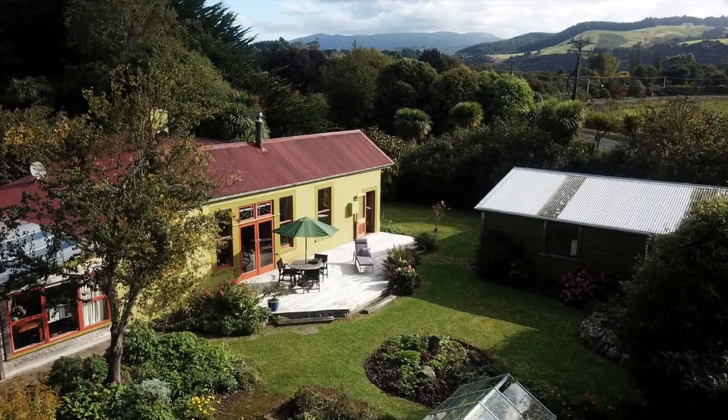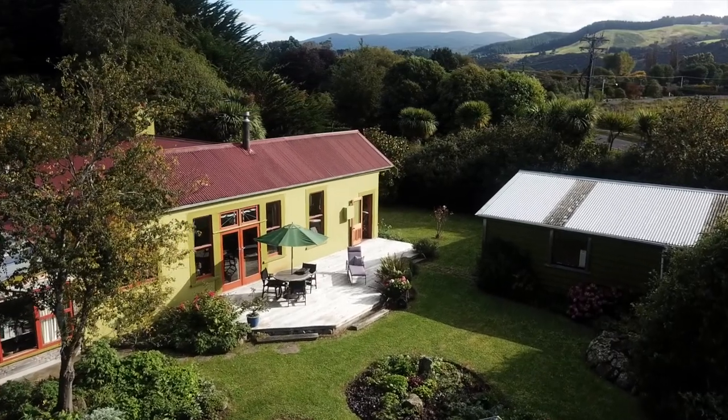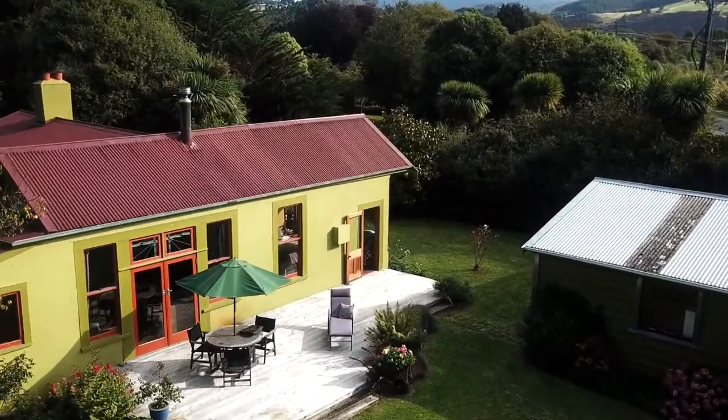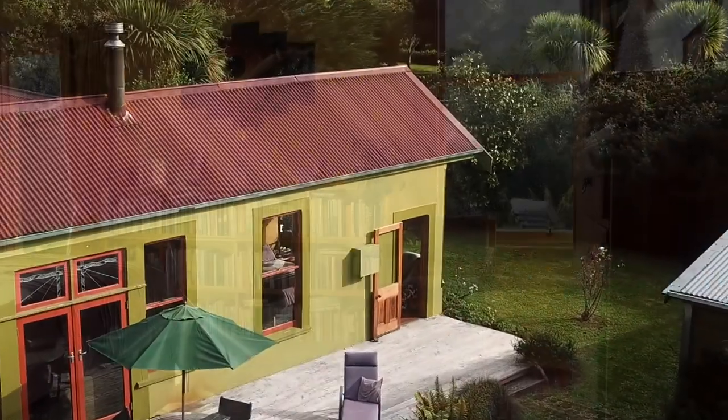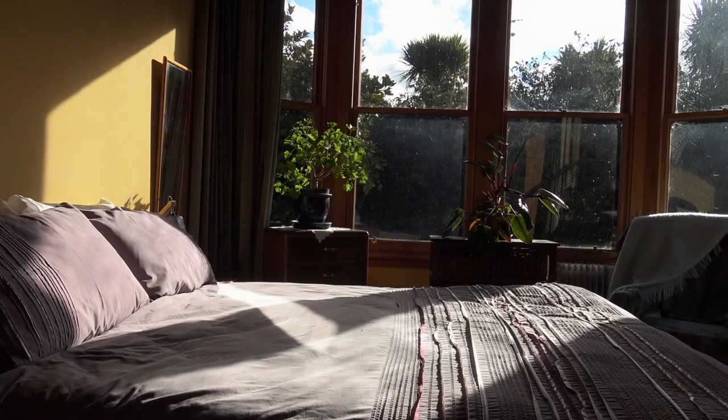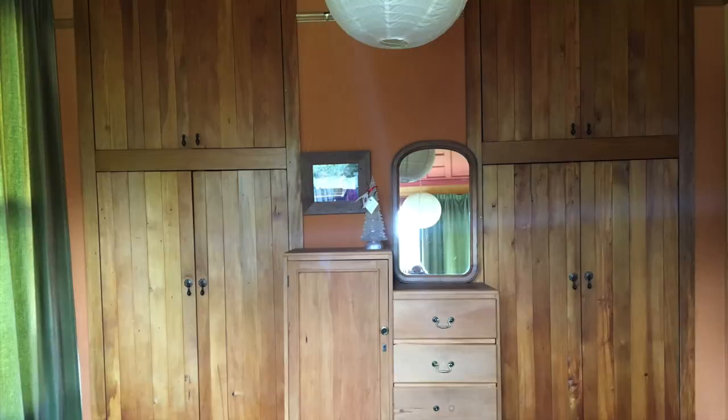French doors off the lounge open up onto a huge big deck that looks out over the garden. The main bedroom also opens out onto this deck and it's really sunny with big bay windows. It's huge too, and there's also two sets of built-in wardrobes, one of which is an airing cupboard.